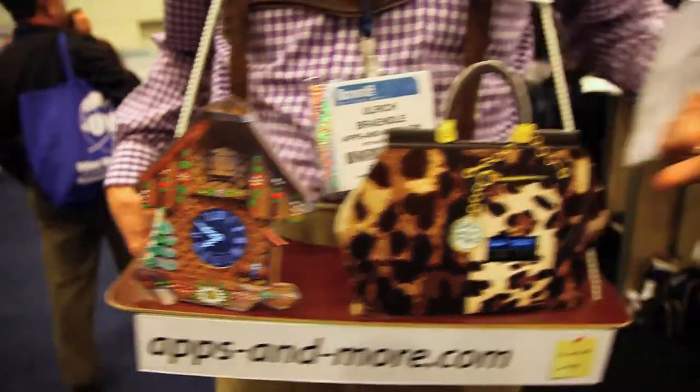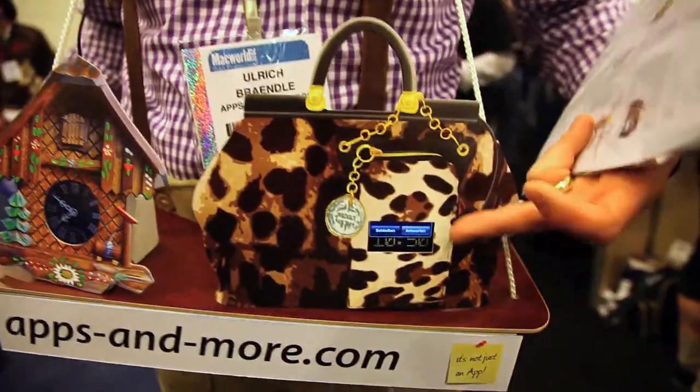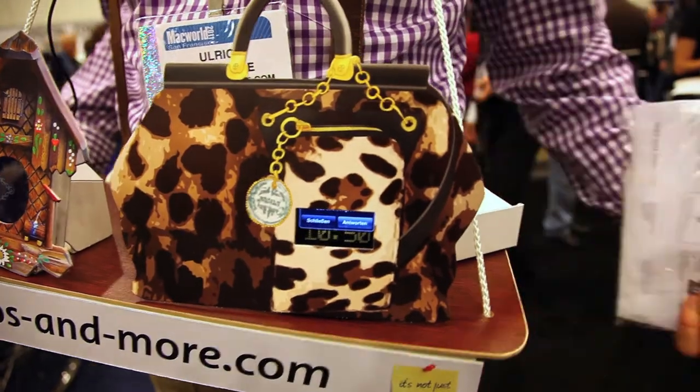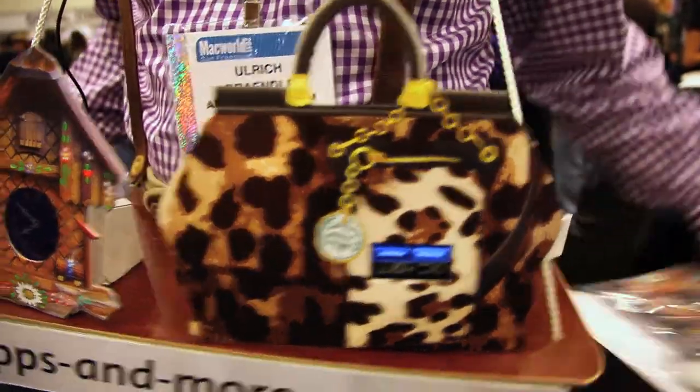We also have something for the ladies. You can change to a digital style and you get a fully featured handbag, or we even have a digital radio in the set.